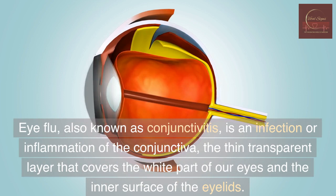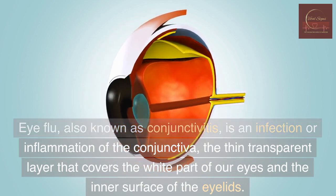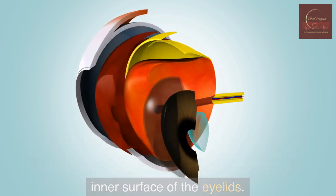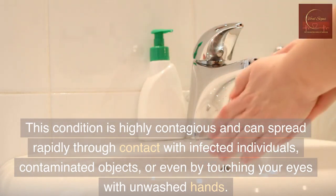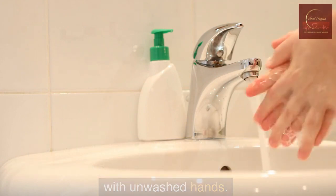Eye flu, also known as conjunctivitis, is an infection or inflammation of the conjunctiva — the thin transparent layer that covers the white part of our eyes and the inner surface of the eyelids. This condition is highly contagious and can spread rapidly through contact with infected individuals, contaminated objects, or even by touching your eyes with unwashed hands.